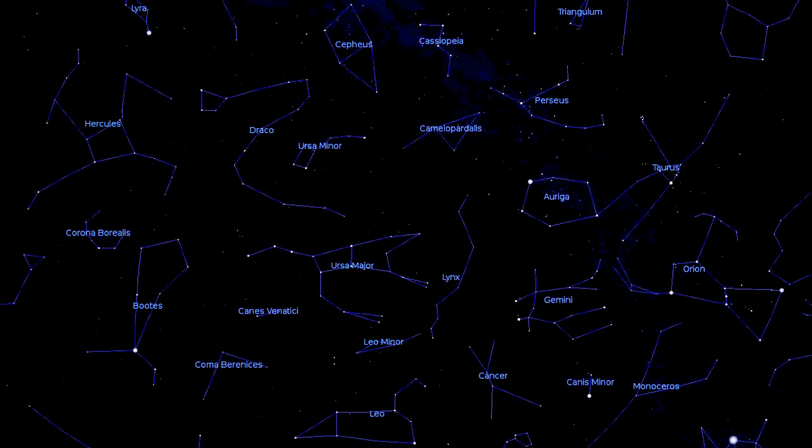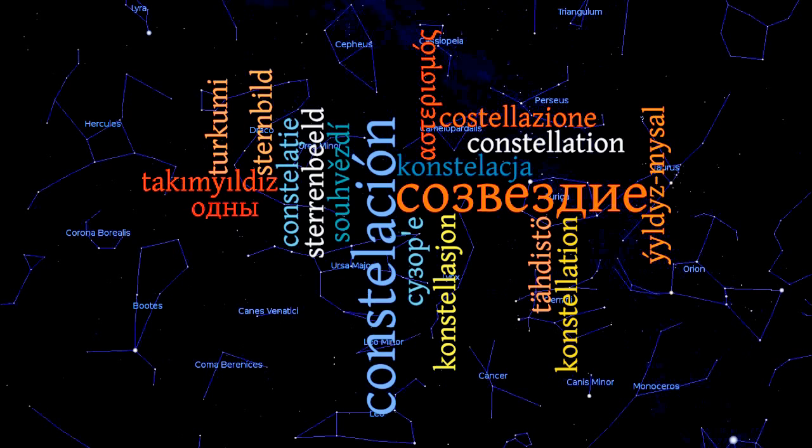Anyone watching the night sky will wonder how to find their way around — how do I recognize what is where? A long time ago people connected the brightest stars to form recognizable patterns and gave each pattern a name. We call these patterns constellations, and as you will see it is real fun to find and recognize them.